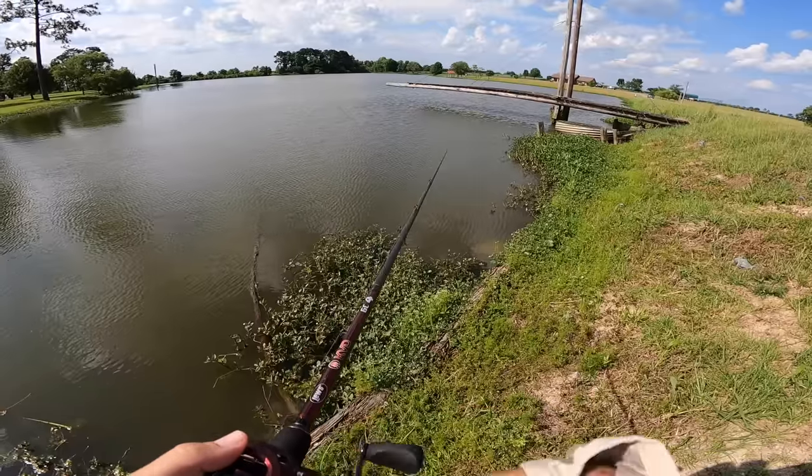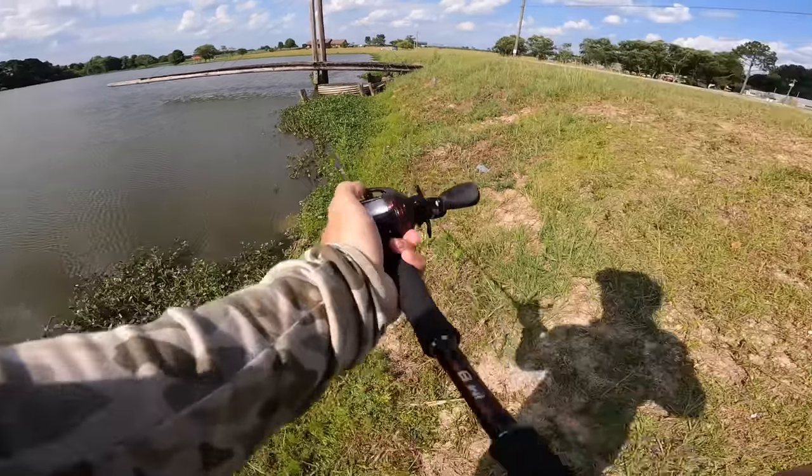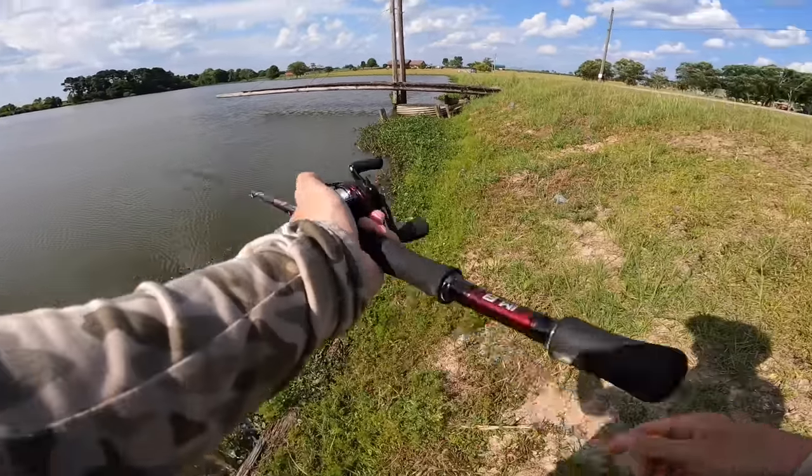If we catch a dang one that big again, I'm going to be flipping out boys. We got a scale with us today — we're all prepared and ready.